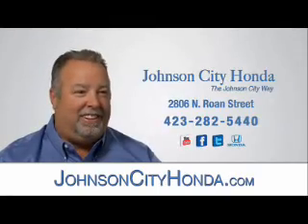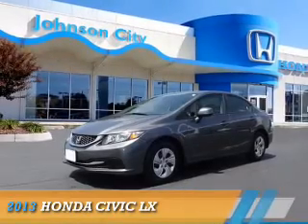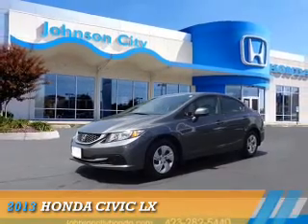Johnson City Honda, Johnson City. Presenting the 2013 Honda Civic.